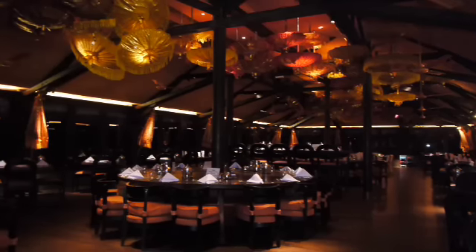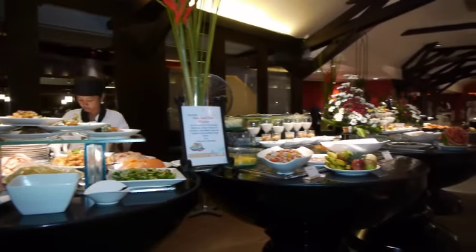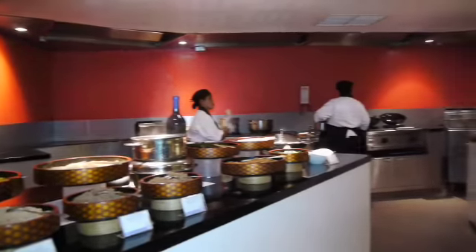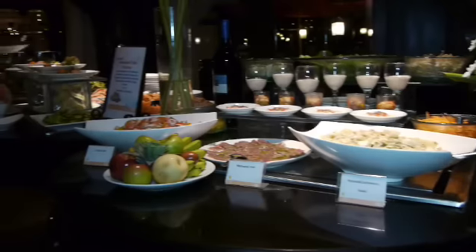I couldn't think of anything else to do other than find a place to eat and enjoy the company of family and friends. The main restaurant at Club Med features Japanese, Chinese, Korean, Indian, Western and local Balinese delights, each served in a corner of their own.